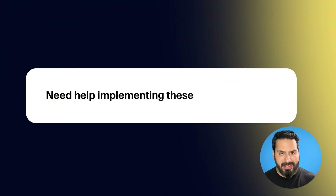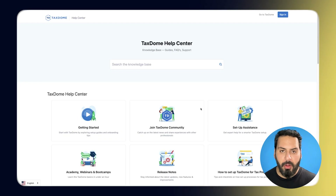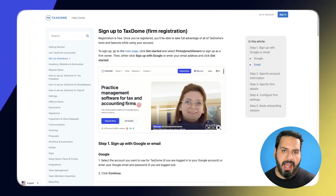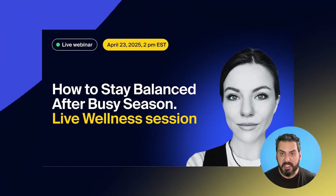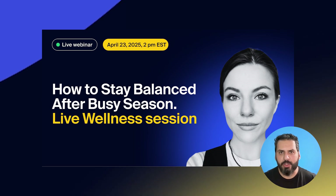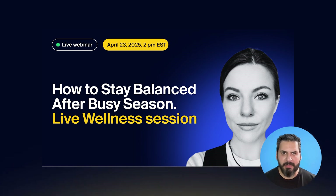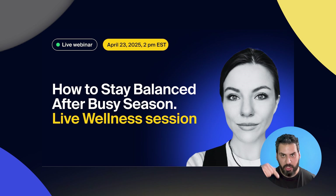Need help implementing these updates? TaxDome is here to help your firm thrive. If you need help implementing or maximizing these updates, visit our Help Center for step-by-step guides, or reach out to our team directly via in-app chat. More than half of accountants experience daily stress, especially during tax season. That's why we're hosting a special expert-led webinar on April 23rd at 2 p.m. Eastern, packed with wellbeing tips to help you reset and recharge. You've earned this, so make sure not to miss it. Register for the webinar now via the link in the description.